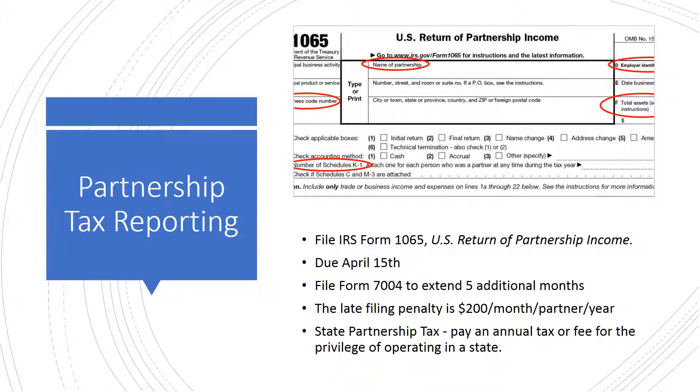Partnerships are pass-through entities, which means that the owners, not the businesses, pay income taxes. However, partnerships must file annual tax returns but do not pay federal taxes. The annual federal partnership tax return, showing the venture's income and expenses, is IRS Form 1065, U.S. Return of Partnership Income. The tax return is due on the 15th day of the fourth month after the end of the partnership's tax year — April 15th for most partnerships.